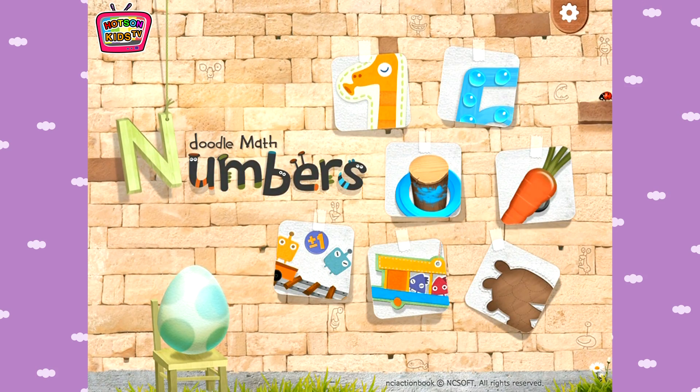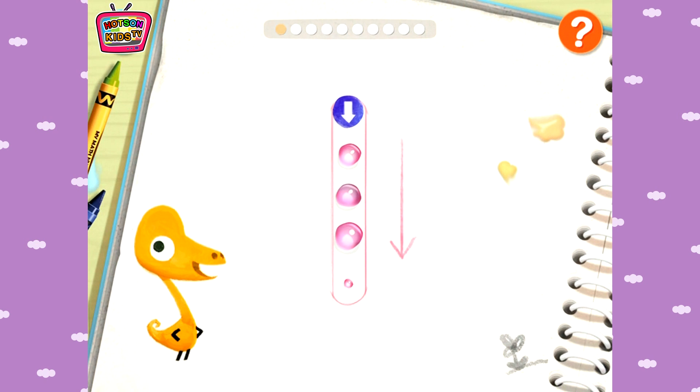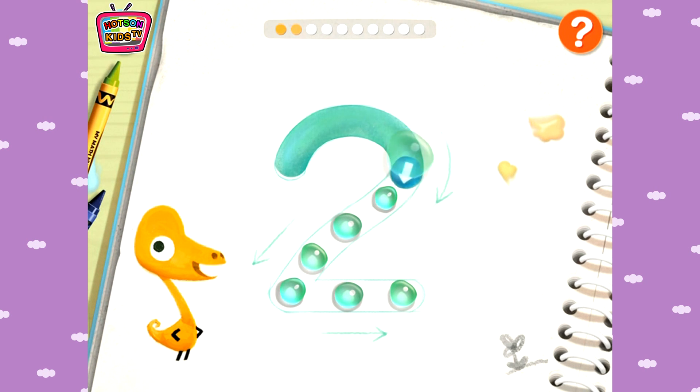Doodle Math Numbers! Trace the numbers by following the bubbles. Write numbers, pop all but colors. Meet our teeny tiny friends inside the bubbles. Can you do it again?